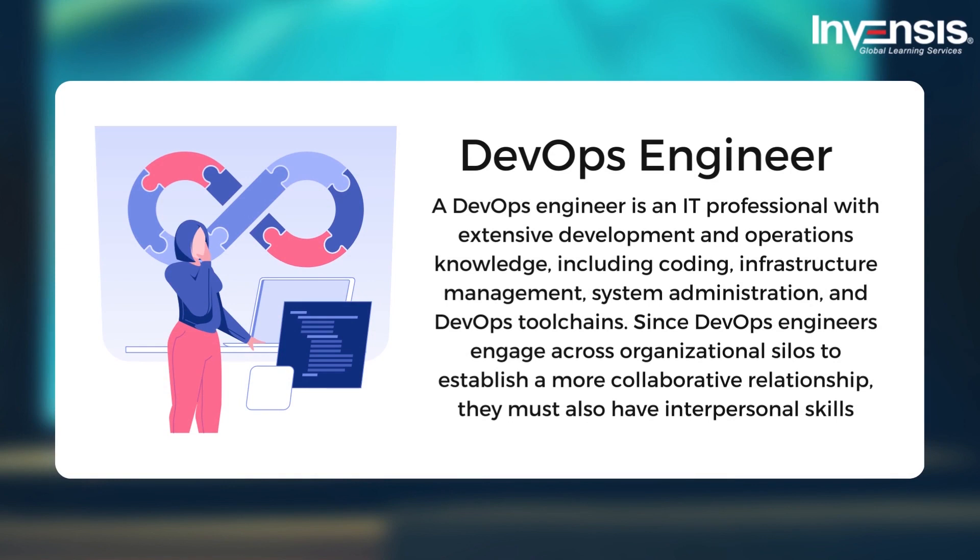DevOps engineers manage software development operations by using engineering tools and understanding the software development process to streamline software creation and upgrades. Traditionally they are IT specialists that supervise several teams that develop or use company software. They have a thorough understanding of system architecture, provisioning, and administration, as well as competence with source control, code reviews, unit testing, and agile processes. They also engage across organizational silos to establish more collaborative relationships.